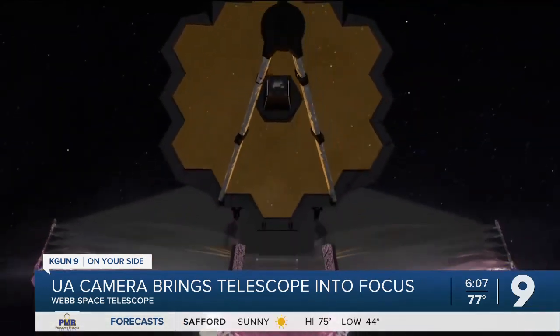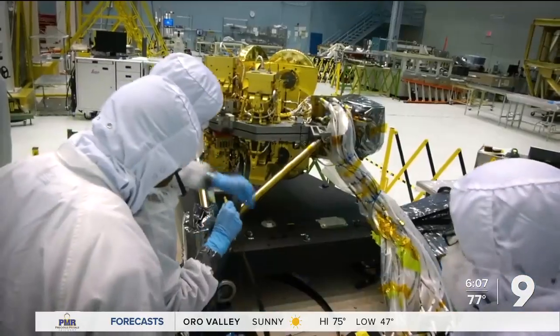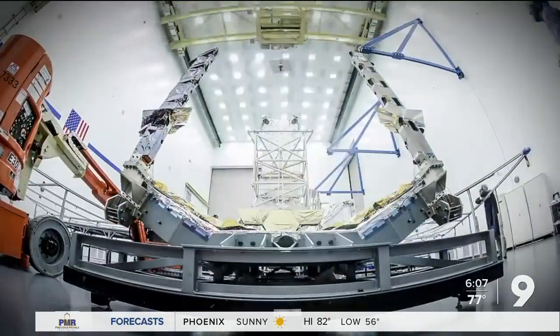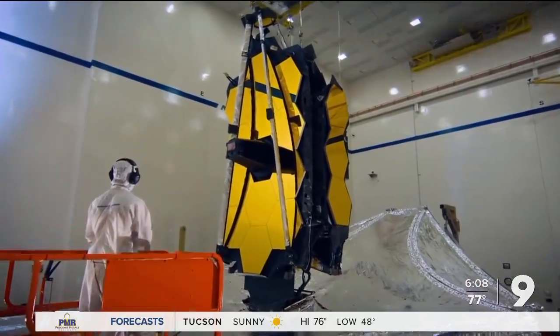Researchers compete to get research time with powerful telescopes like the Webb. But since U of A helped create key instruments on the telescope, U of A scientists are guaranteed large blocks of time on the scope, so they have more opportunity to use its reach to understand the universe.